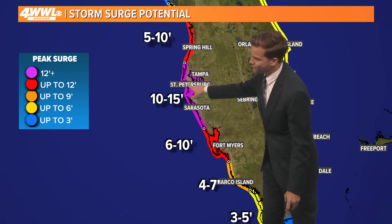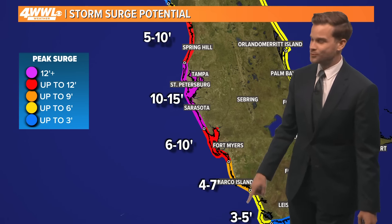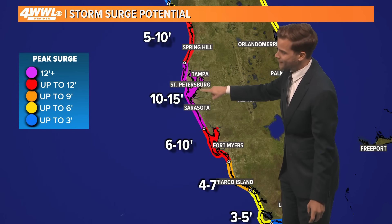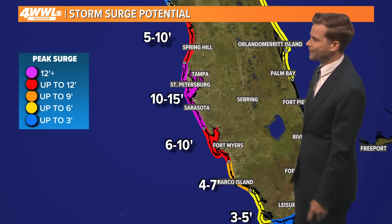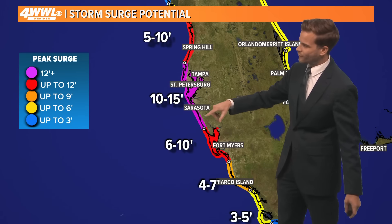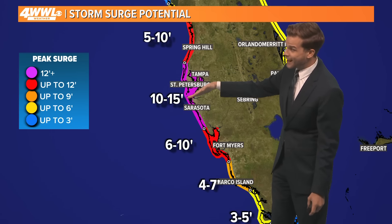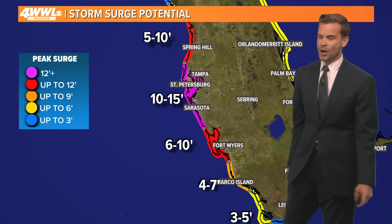The surge is 10 to 15 feet — that is 15 feet of storm surge getting back up into Tampa Bay. Sarasota, and even down towards Port Charlotte and Fort Myers, up to 10 feet of storm surge is looking likely. The worst surge will be right on the southern side of that eyewall wherever it comes ashore. So for Tampa's sake they want it to come in further south, but it could easily come in further north, and that would be worst case scenario.